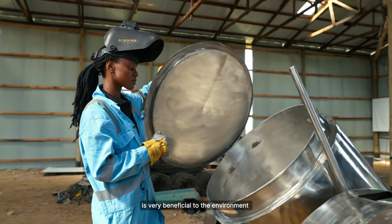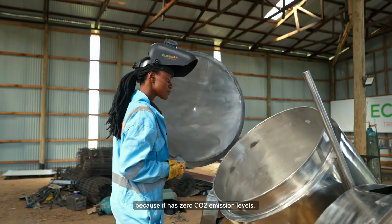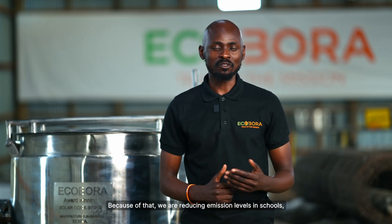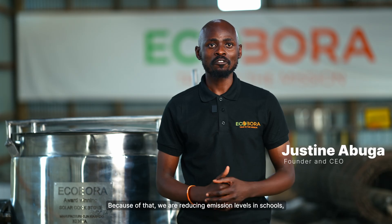This cookstove is very beneficial to the environment because it has zero CO2 emission levels. We are 100% solar-powered or grid-powered. Because of that, we are reducing emission levels in schools from an estimate of 240 tons of CO2 per stove per school to zero.